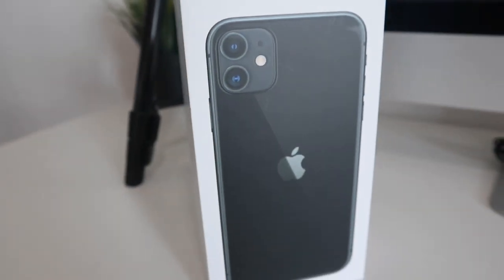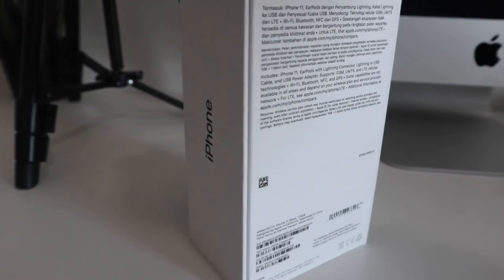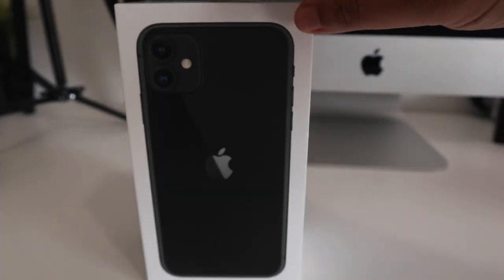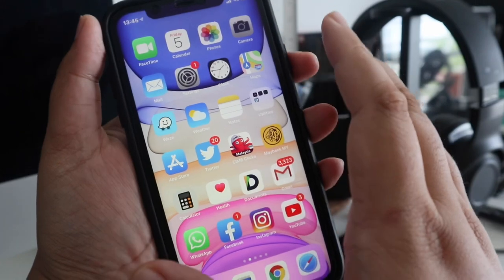Hi guys, jom aku sharekan kepada korang tentang iPhone 11. So, if we have an iPhone 11 from 2020, jom kita tengok. Jom aku sharekan kepada korang apa features yang aku sangat suka pasal iPhone 11 ni.